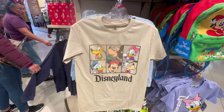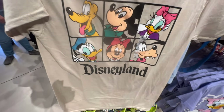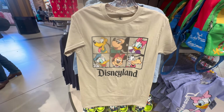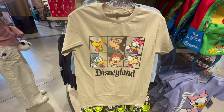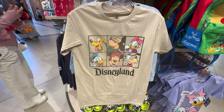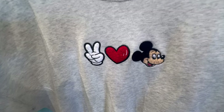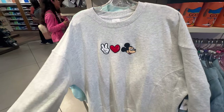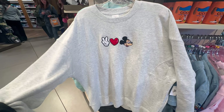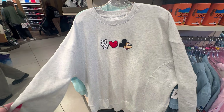Here is a happy restock — this is the beige shirt with all the fabulous characters on the front. It says Disneyland in black. Price unknown, so we're back to Disney's Price is Right, but maybe about $35 like the lilac shirt. Super cute. Peace, love, and Mickey Mouse — what else do you need? This is super cute, a new sweatshirt in a nice dove gray, plain and simple on the back. It is nice and soft too, and this is $55.